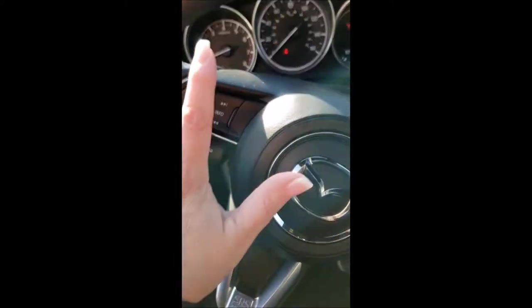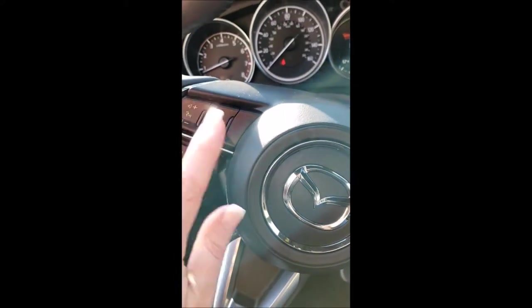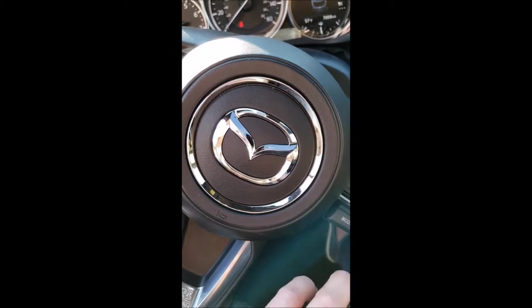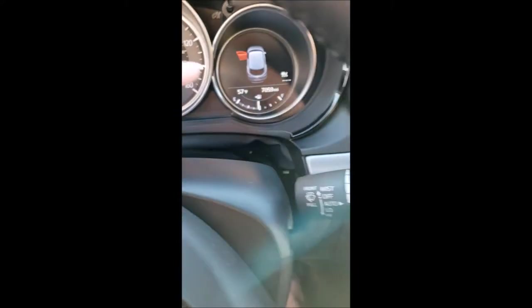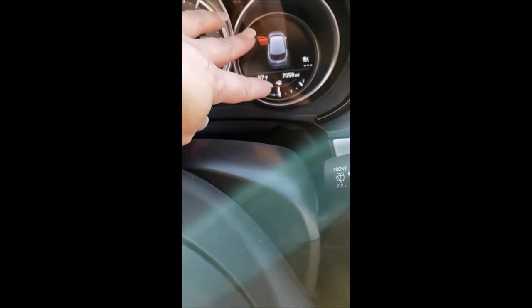Everything you need is right at your fingertips. It's like being in a captain's seat — you can handle the radio, your phone calls, cruise control, set it on, set it off, windshield wipers front and back, windshield wiper control, and auto high beam.